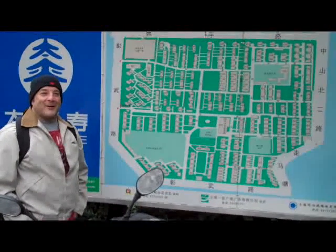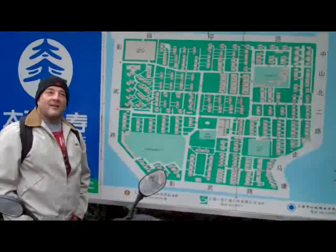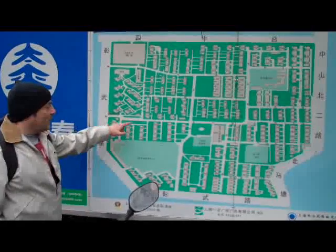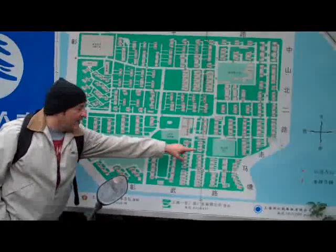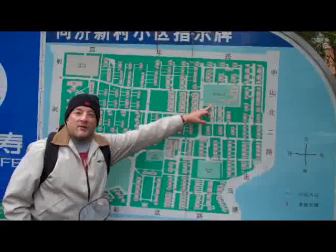Today we're going to take a look at some of the urban housing forms. This is a 1980 urban housing complex. Right now we're starting here and we're going to go through and just look around. There are different gardens in the space. This is actually a clubhouse for the residents, and this is a primary school.